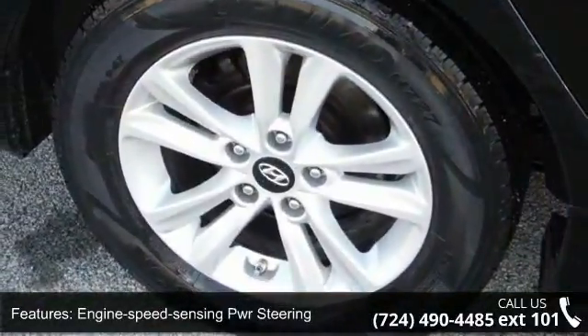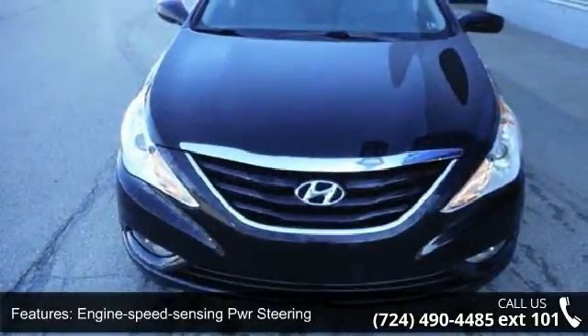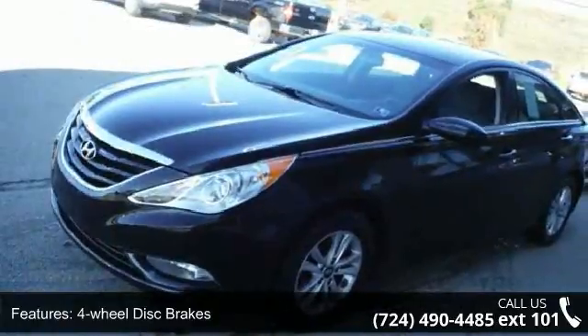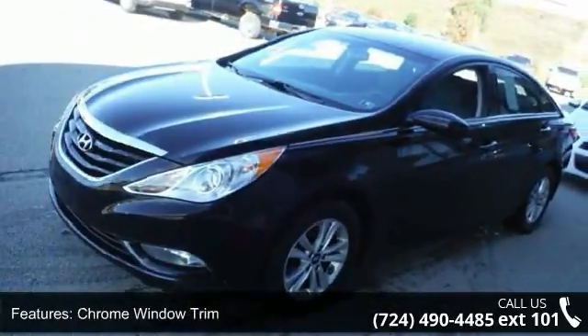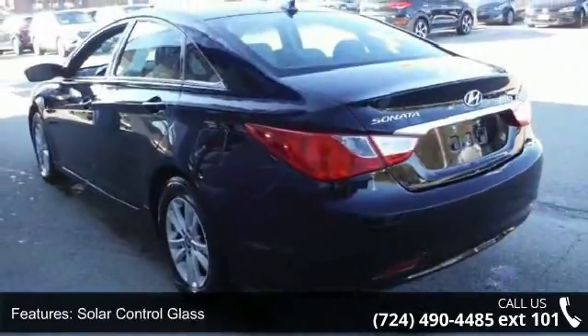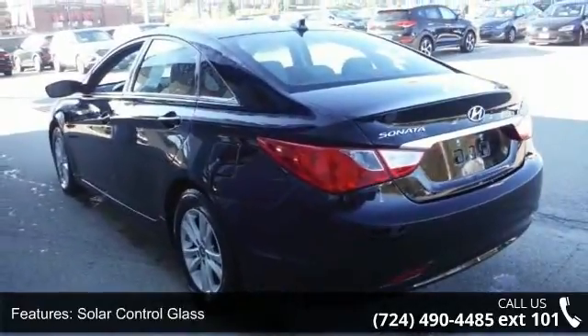Some of the top features included with this vehicle are front-wheel drive, engine speed sensing PWR steering, 4-wheel disc brakes, chrome window trim, solar control glass, trip computer, cruise control, active ecosystem, rear window defroster, and map pockets.